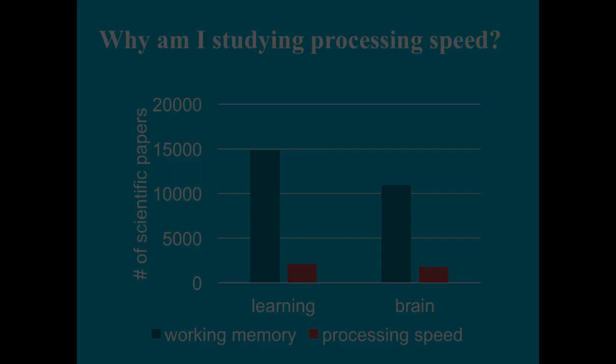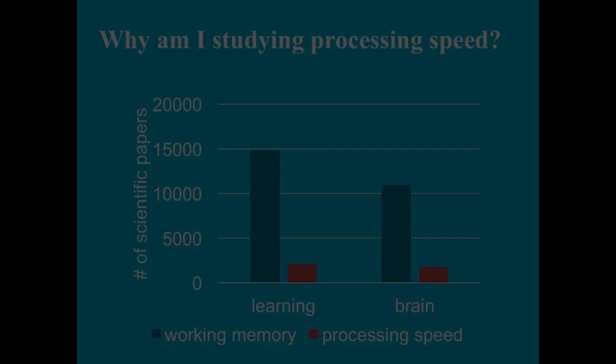Even though this seems like a really important problem, when I search the scientific literature for 'working memory and learning,' there have been about 15,000 studies done. For 'processing speed and learning,' only about 2,000 studies. Working memory and the brain has over 10,000 studies; processing speed and the brain has less than 2,000. This is a really important understudied area. Granting agencies are less interested in funding processing speed work right now, yet I see all of you and your interest — and I'm hoping this will translate into more federal research dollars.